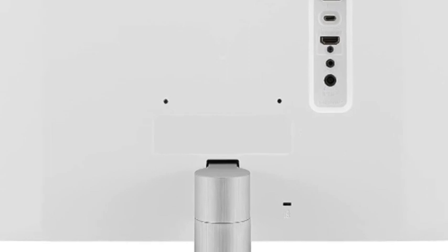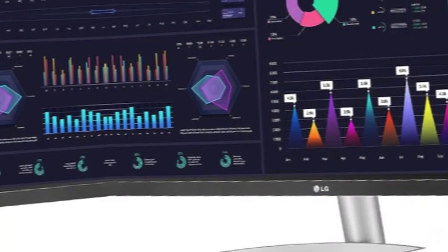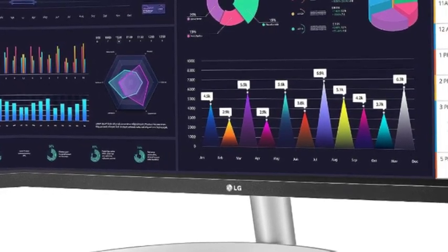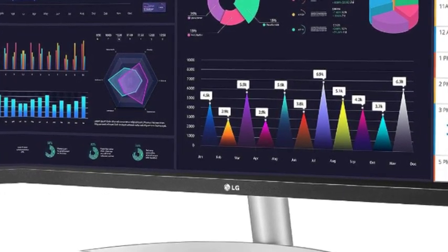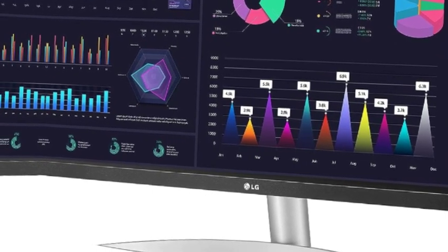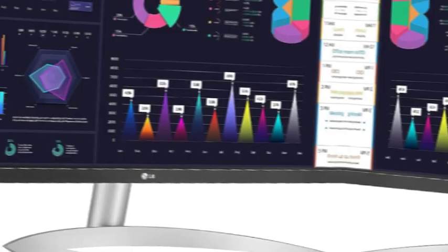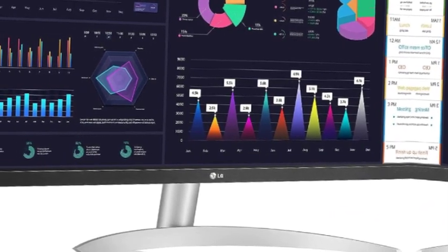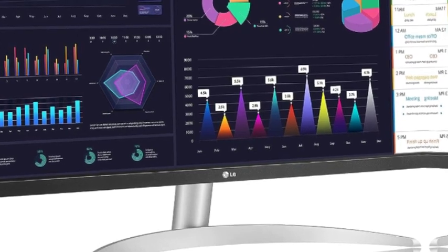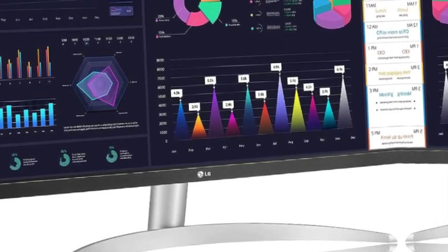On-screen control allows you to make display adjustments using your mouse. AMD FreeSync manages refresh rate, reducing screen tearing, flicker, and stuttering for an effortlessly smooth gaming experience with supported video cards such as the AMD Radeon series. Dynamic Action Sync helps reduce input lag so you respond to on-screen action quickly. Black Stabilizer dynamically brightens dark scenes to help you find enemies in the dark.